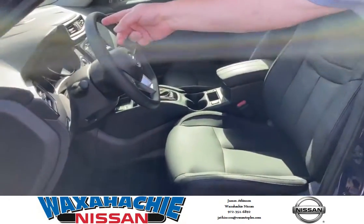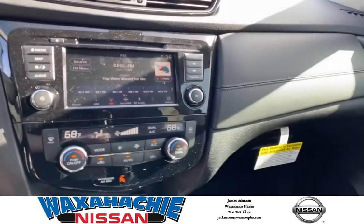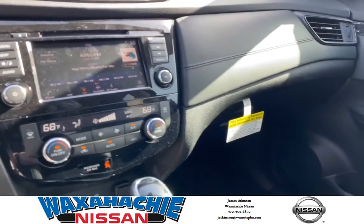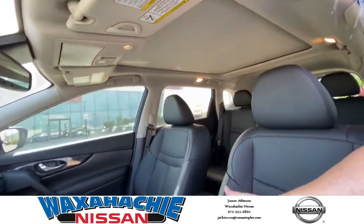Drive assist display. We have a 7 inch Nissan Connect touchscreen display. We have Bose premium audio, 9 speakers, and heated seats.